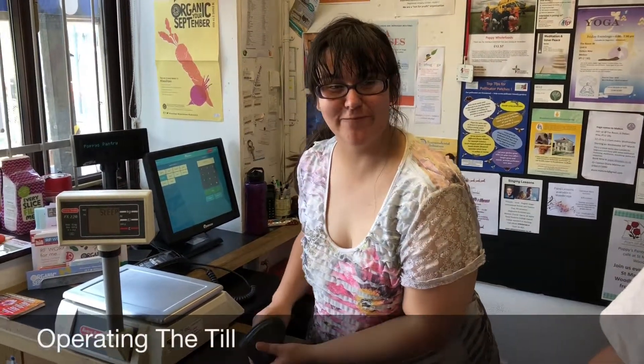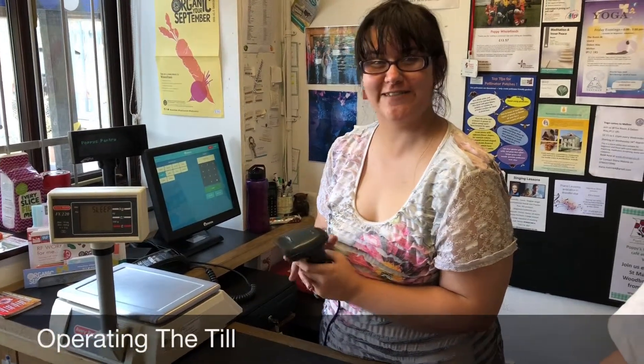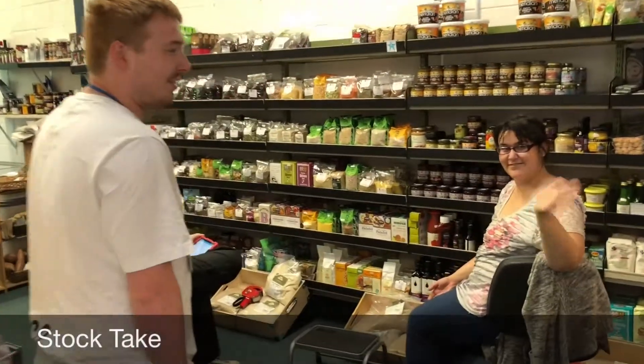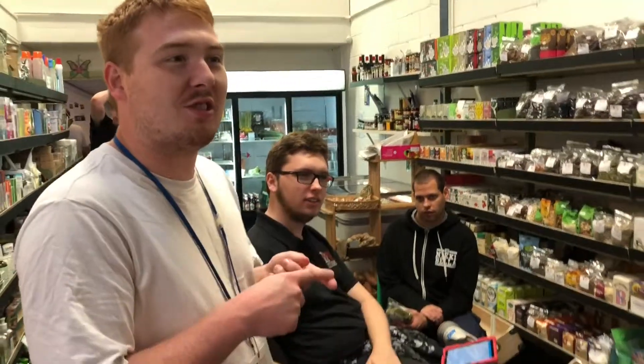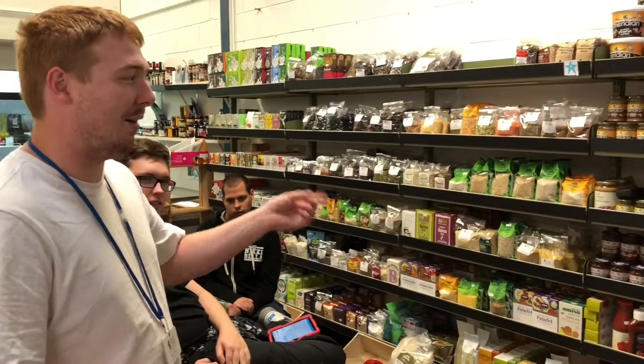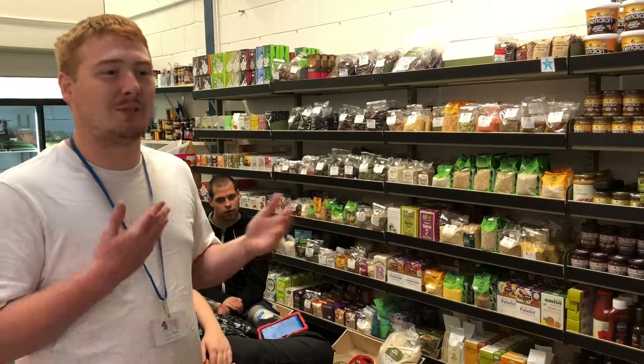Hey Emma, you alright? Can you explain what you do at the till? When customers come up, I scan their products, then tell them the price and sort out change if they need it. These are the guys that do stock take — we're doing stock take just to count how much we've got, so we can see if something's missing or out of place.